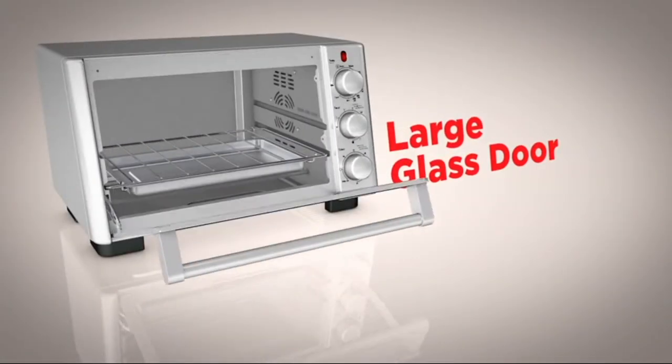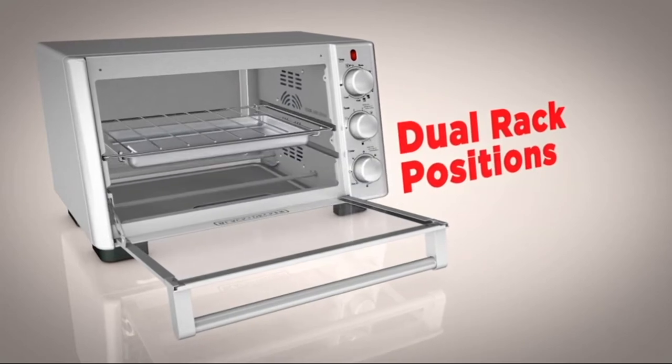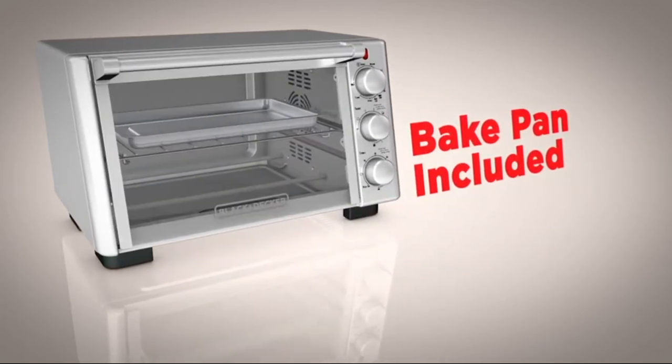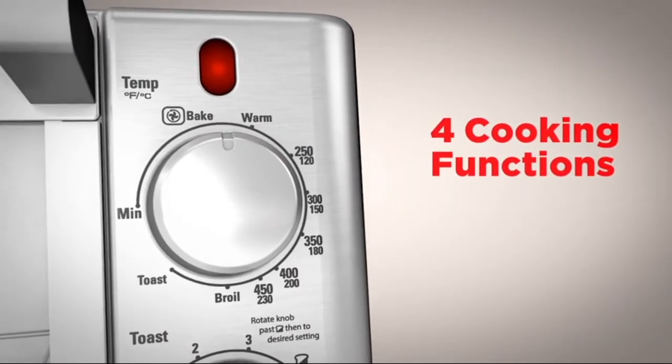The large glass window lets you keep an eye on food, while the dual-position oven rack gives you added cooking flexibility, and the bake pan quickly slides food in and out of the oven. Cooking functions include bake, broil, toast, and keep warm.